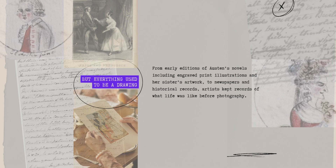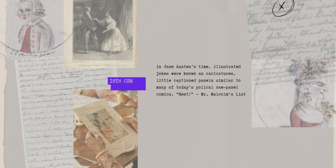Jane's older sister, Cassandra, was known for her main reference for Jane Austen herself — a portrait or two in watercolor and some art for Jane's juvenilia. But everything used to be a drawing. From early editions of Austen's novels, engraved print illustrations, newspapers, and historical records, artists kept records of what life was like before photography.